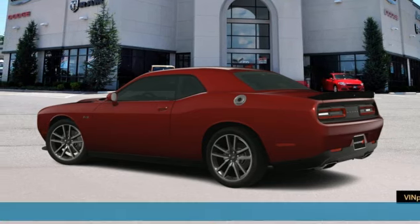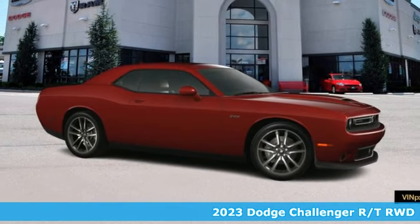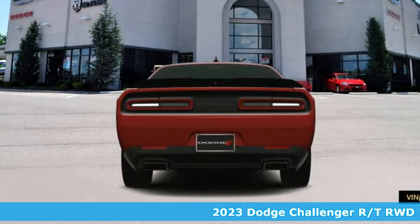Here's a new 2023 Dodge Challenger. Come on, let's get real. Muscle wins every time, and this Challenger delivers.